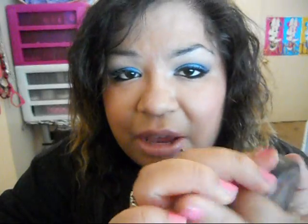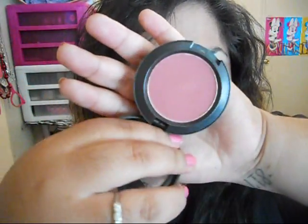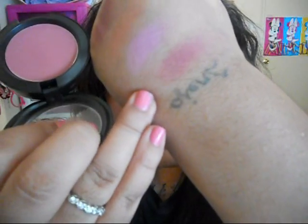This one is called 'Desert Rose' — also a matte finish. Desert Rose is just like a rosy color, almost red, but yeah just a rosy color. That's a good swatch for that one — matte finish, Desert Rose.